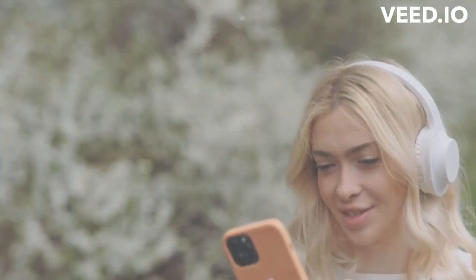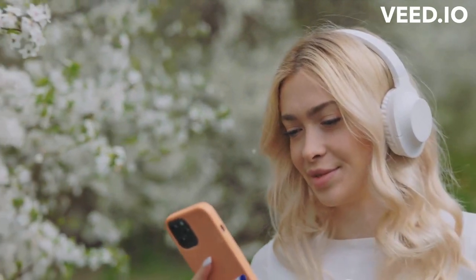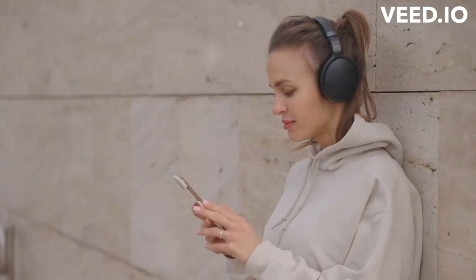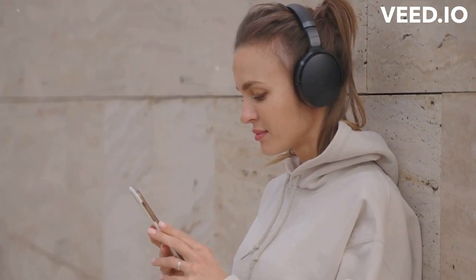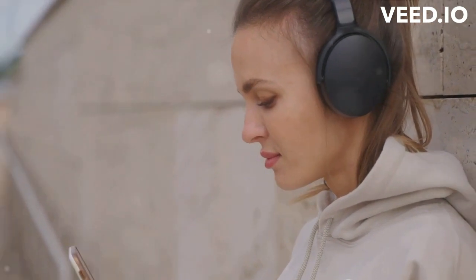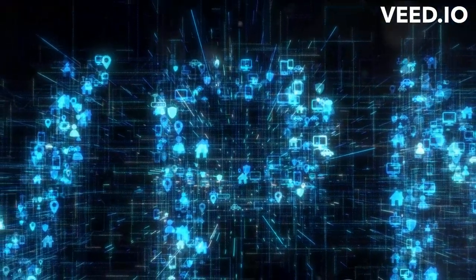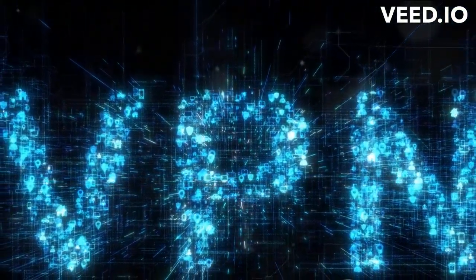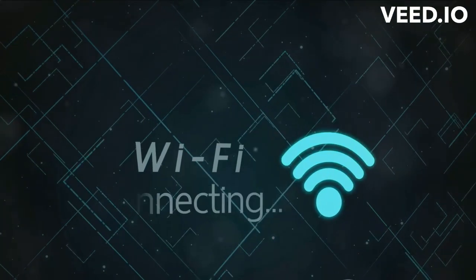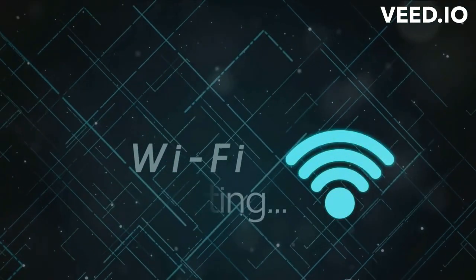We've ventured into the realm of Bluetooth and unearthed its workings. To encapsulate: Bluetooth operates on a frequency band of 2.4 GHz, which is a globally available, unlicensed industrial, scientific, and medical radio band. This helps to ensure universal compatibility and avoid interference. A significant step in the process is pairing — when two Bluetooth devices establish a connection by sharing a unique code, creating a secure pathway for data transfer. Once paired, these devices can remember each other, making future connections hassle-free.